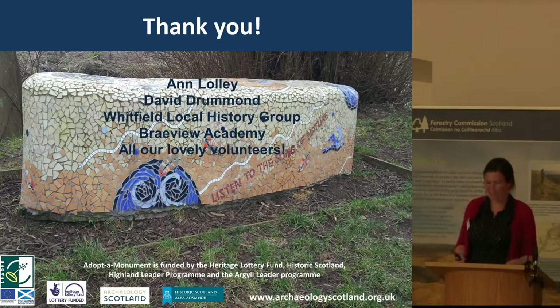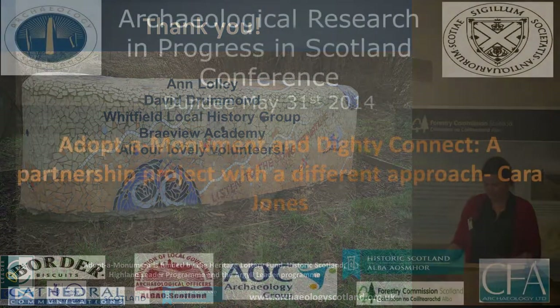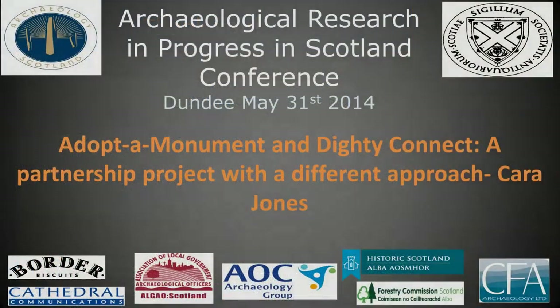Thank you. I think it's fascinating to see how the Adopt-a-Monument scheme is being able to introduce non-traditional audiences to the delights of falling in the Dicity Burn. Yeah, it's great fun!